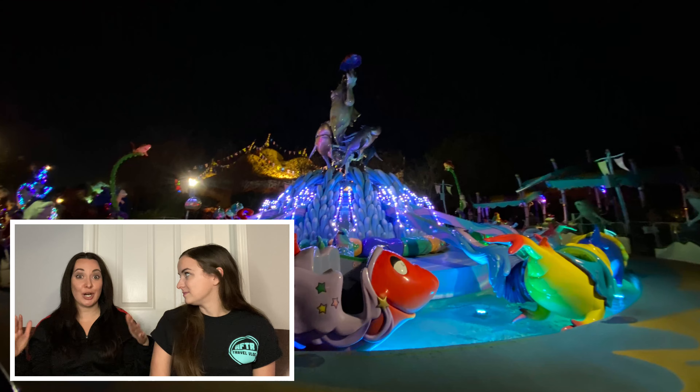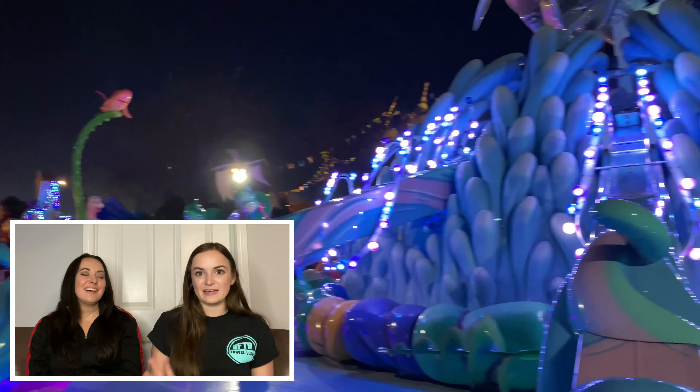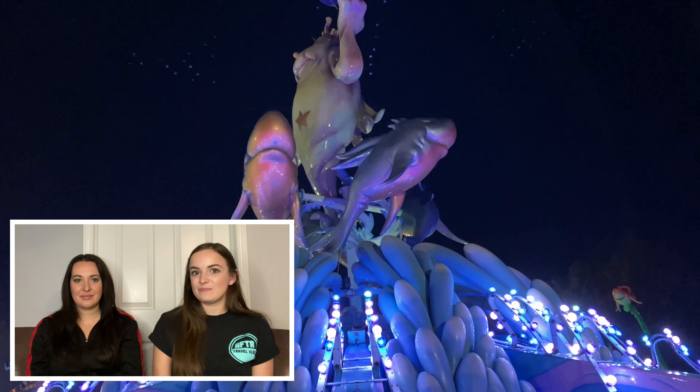Once the park gets dark and the lights turn on, Seuss Landing especially looks so cool. Everything gets all lit up and with the water and everything, it looks really cool — definitely something you will not want to miss.